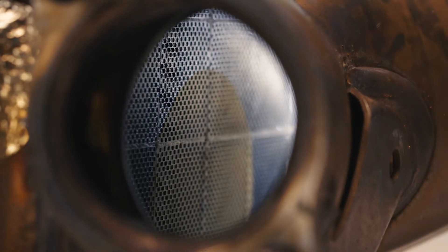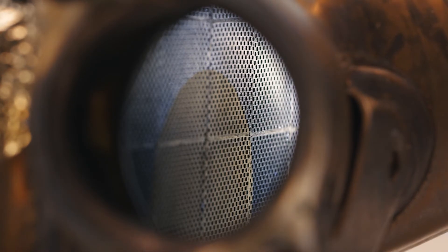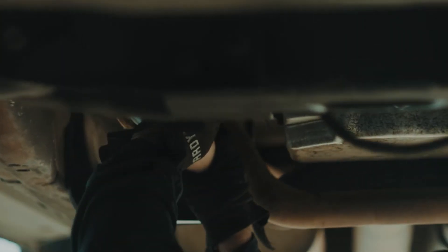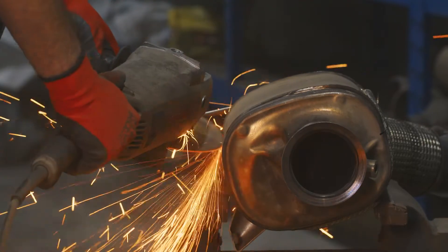Automotive parts have a lifespan. It is 120,000 km for catalytic converters. It is then recommended to replace the part and dispose of the used catalytic converter.